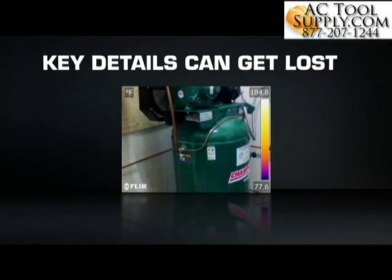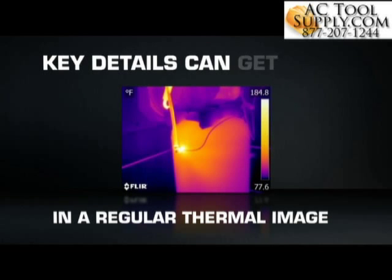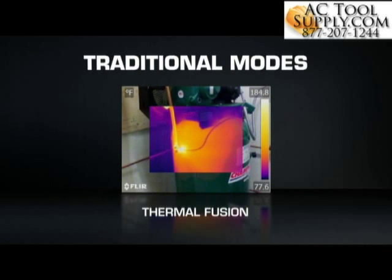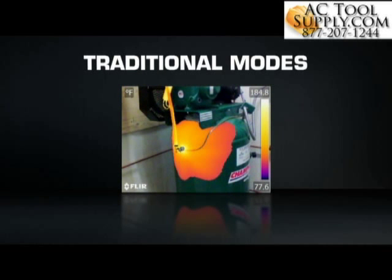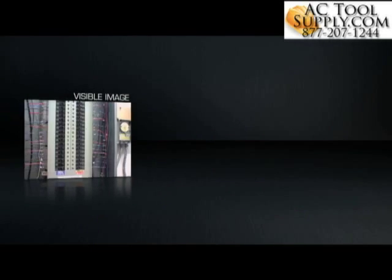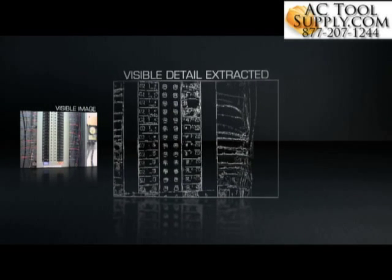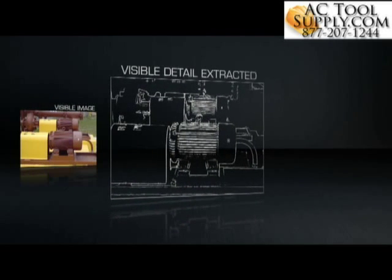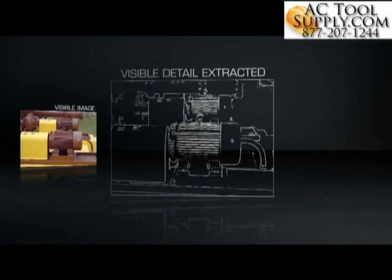Key details apparent to the naked eye can get lost in a regular thermal image, and older camera features that blend, overlay or fuse infrared and visible light images can take time to dial in and interpret. MSX is completely different. Using FLIR's patented algorithm, MSX extracts the high contrast highlights from the built-in digital camera, then virtually etches these skeletonized details onto the entire corresponding thermal image, all on board and in real time.